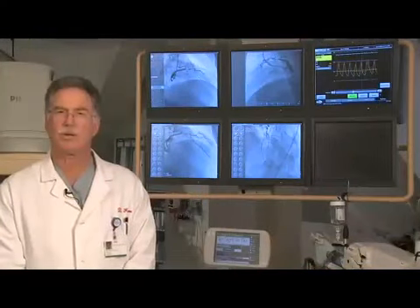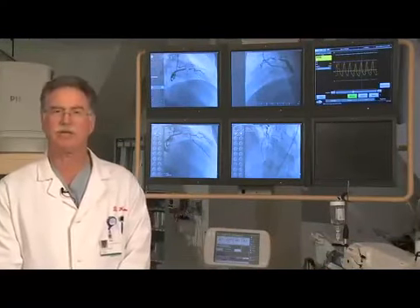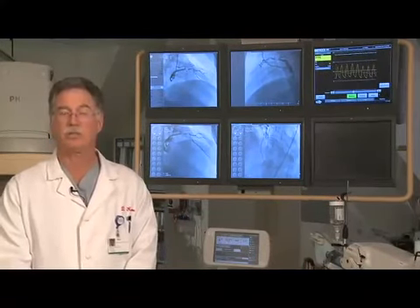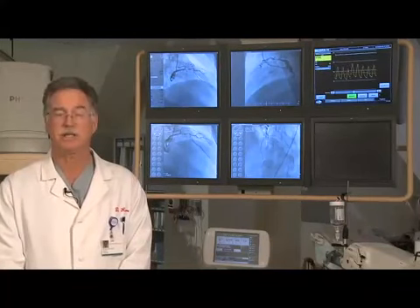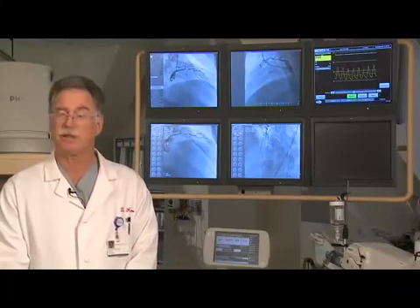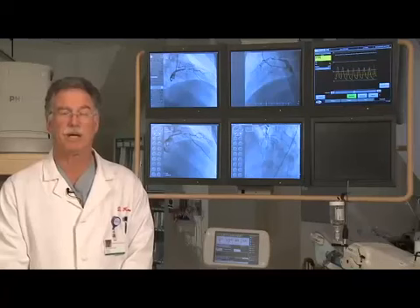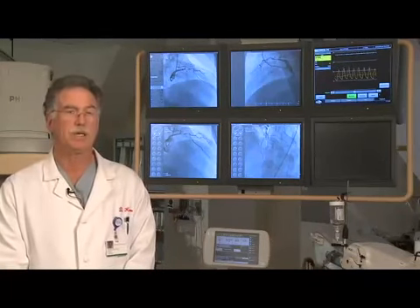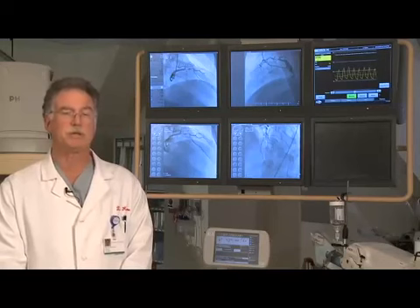The case we're going to discuss is that of a 53-year-old man of oriental descent who presented with unstable angina on Saturday, two days before our current procedure. He had chest discomfort of a fairly typical nature, but did not want to come to the hospital right away. He then came two days later, which was this morning, with chest discomfort and some shortness of breath.